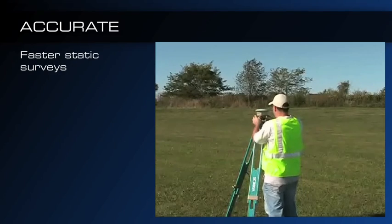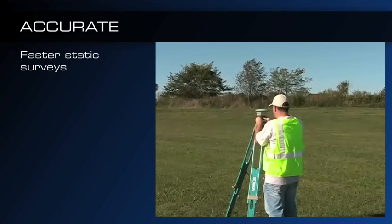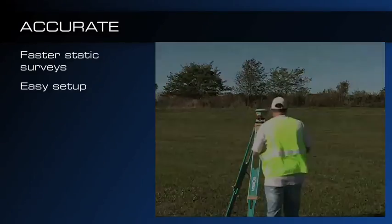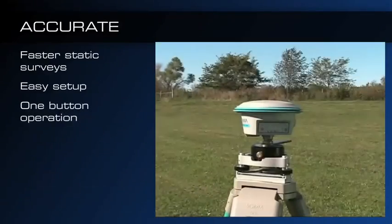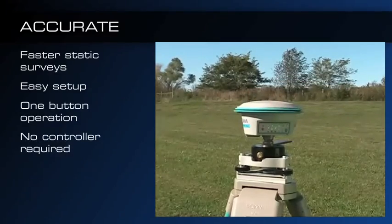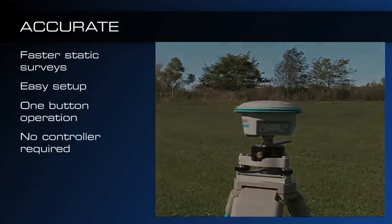Static surveys are conducted with the highest efficiency to add control to your survey jobs. Simply mount the GSR1700CSX on a tripod over your survey point, press the power button, and you will be automatically surveying in seconds. No controller required.